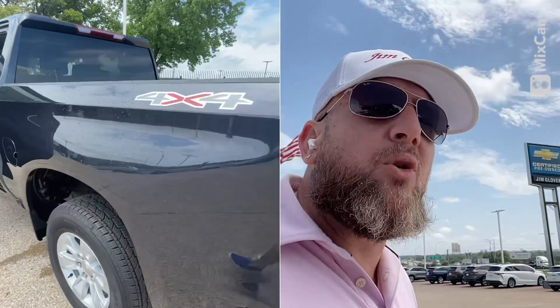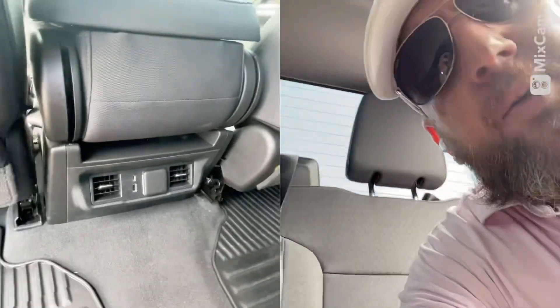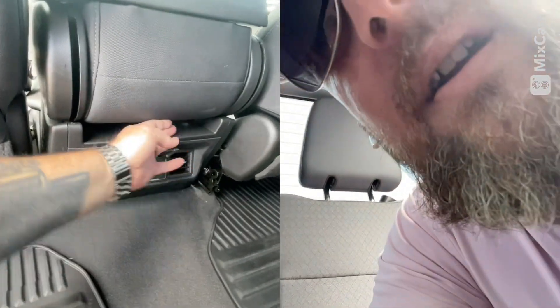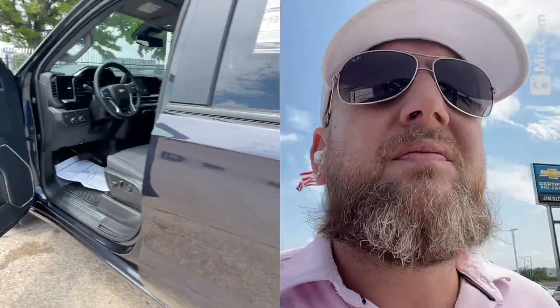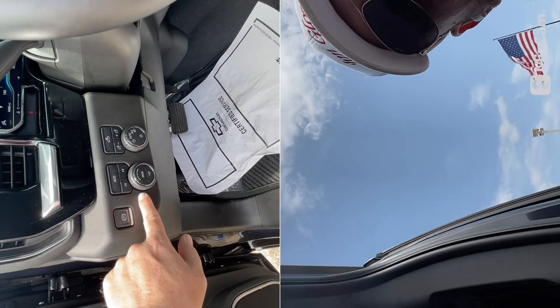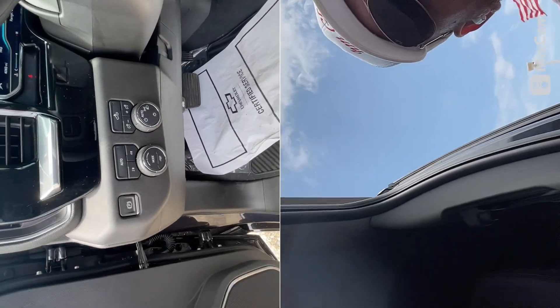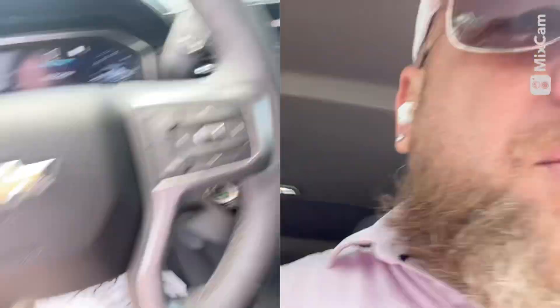It doesn't have a tow package on it, but it is 4x4. This one has the rear AC with the 110V outlet, the USB, and the C-plug. Here is your trailer mode, your auto, and your 4x4. This truck is also equipped with